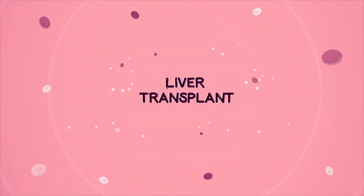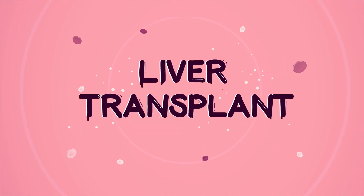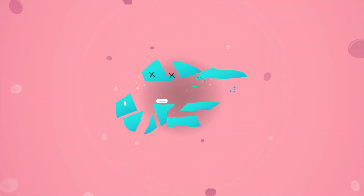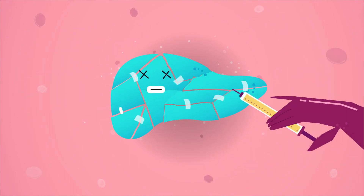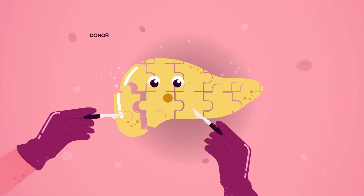A liver transplant is the only solution for end-stage chronic and acute liver diseases where all other treatment options are ruled out. It involves the surgical removal and replacement of the entire liver or its parts with a healthy donor liver.